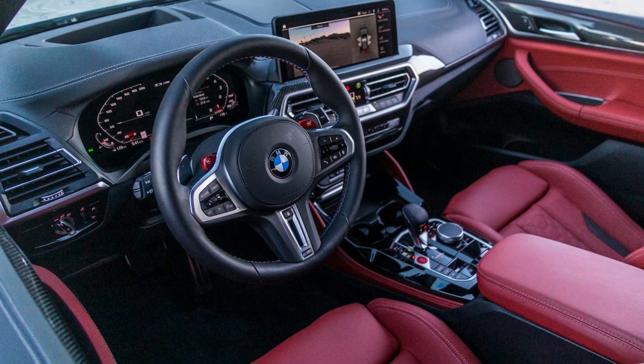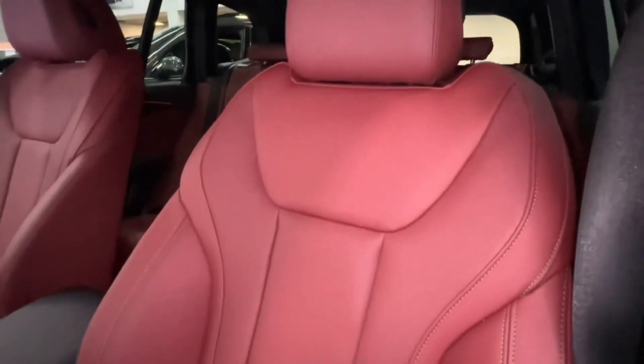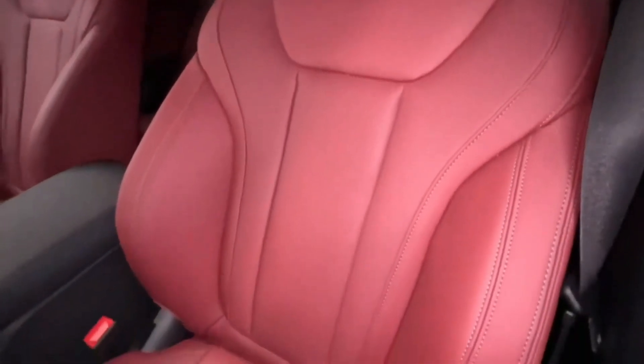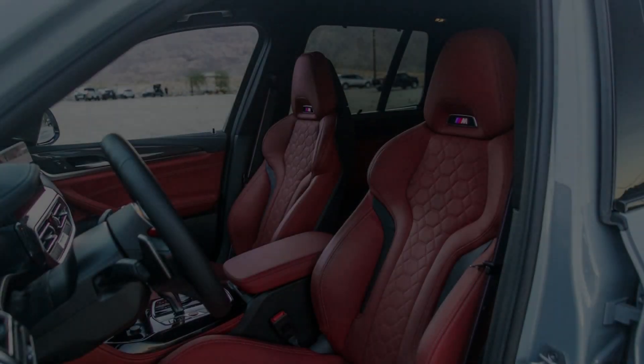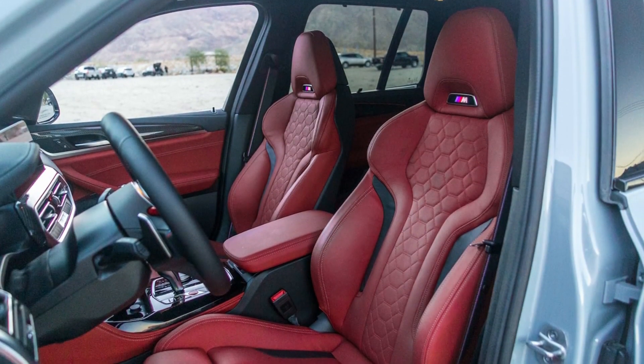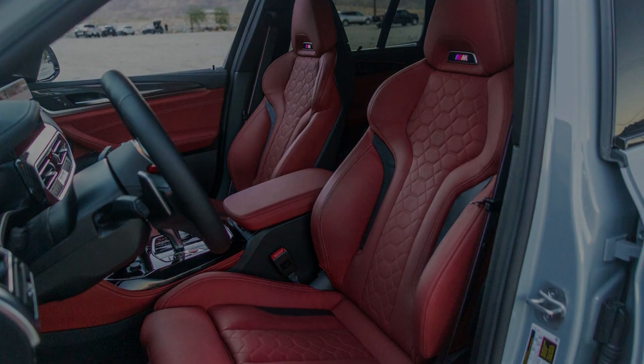The X3 is about average for the segment in our carry-on suitcase test — seven carry-ons fit behind the second row, enough for each occupant to have one with room for two extras, and 20 fit in total with the rear seats folded. The cargo-hauling champion in this segment, however, is the Cadillac XT5; heavy haulers should put that one on their shortlist.